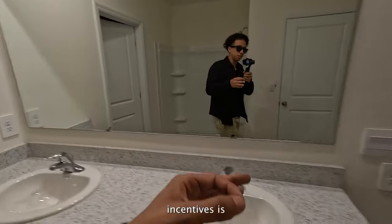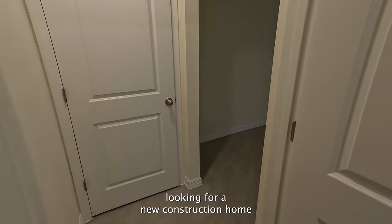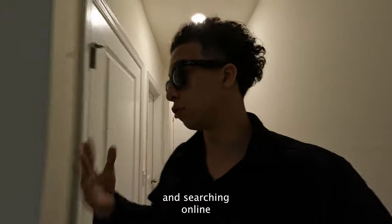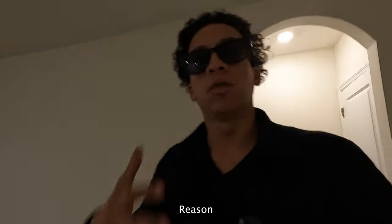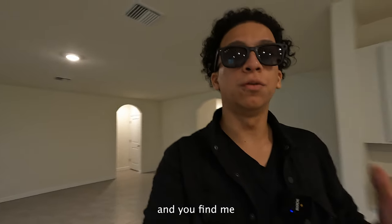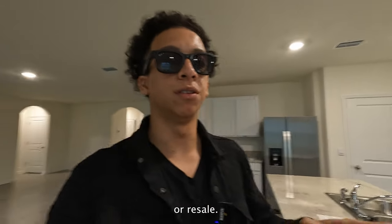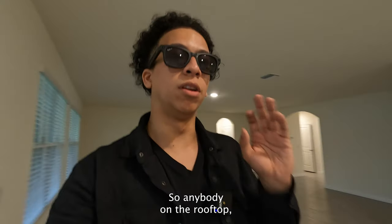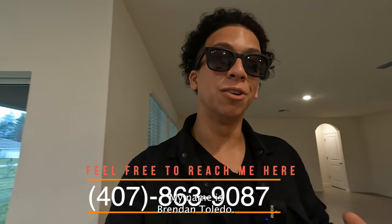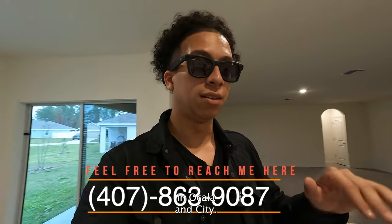Remember, incentives are the biggest thing here. If you're looking for a new construction home in Ocala, Florida, you've probably been searching online for quite some time. I'm making this video because I'd love to offer my assistance in finding you a home — whether it's new construction or resale. We're professionals here, and anybody that reaches out, I will make sure to take care of.